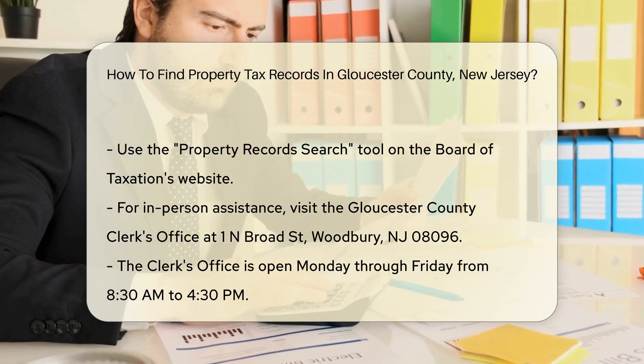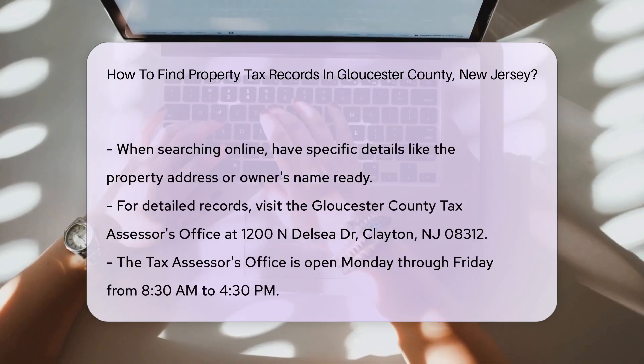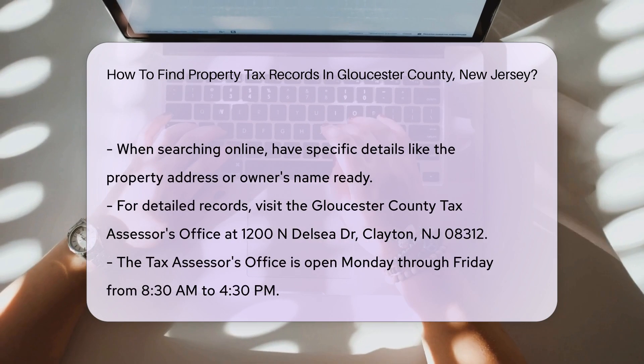For more detailed records, you might need to visit the Gloucester County Tax Assessor's Office. They can provide you with assessment rolls and other tax-related documents.